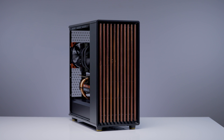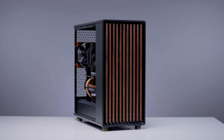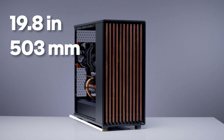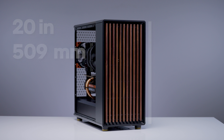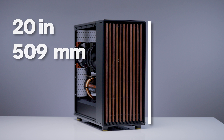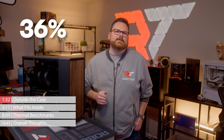What I'm not going to kid about is just how XL they made this version of the North. Fractal Design did not play around. The North XL measures about 19.8 inches or 503 millimeters long, 9.45 inches or 240 millimeters wide, and 20 inches or 509 millimeters tall. For those wondering just how much bigger the XL is compared to the original North, it's about 36% larger.